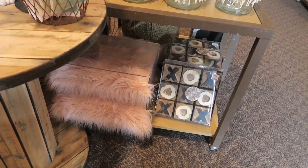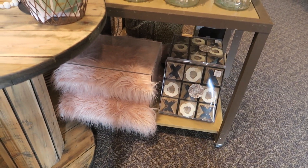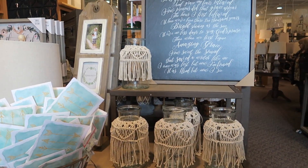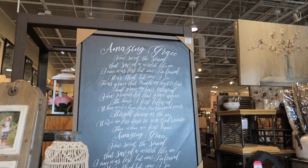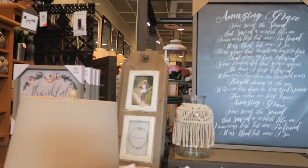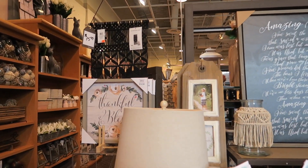I thought she was going to ask me to stop videoing in the store, but she was really, really nice. There's the 'Amazing Grace' lyrics again — this one's $50 and it's probably on sale. If not, they're giving out 25% off coupons.